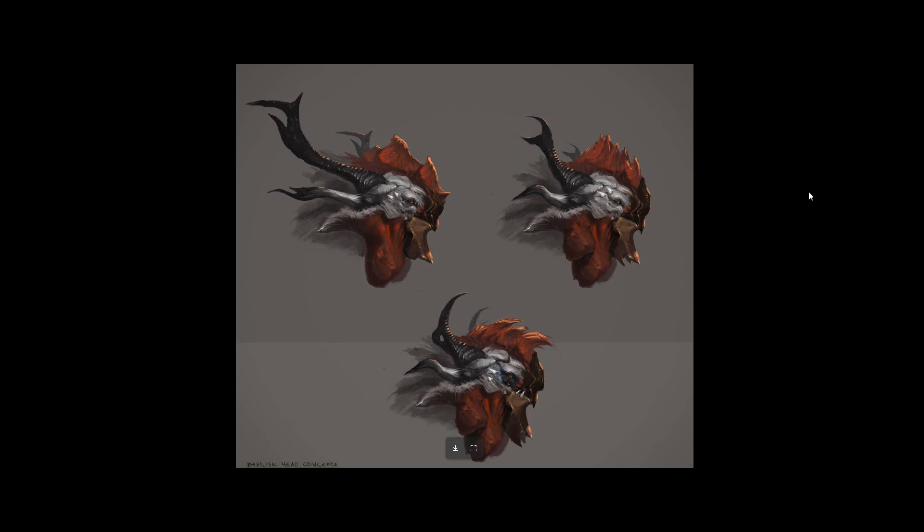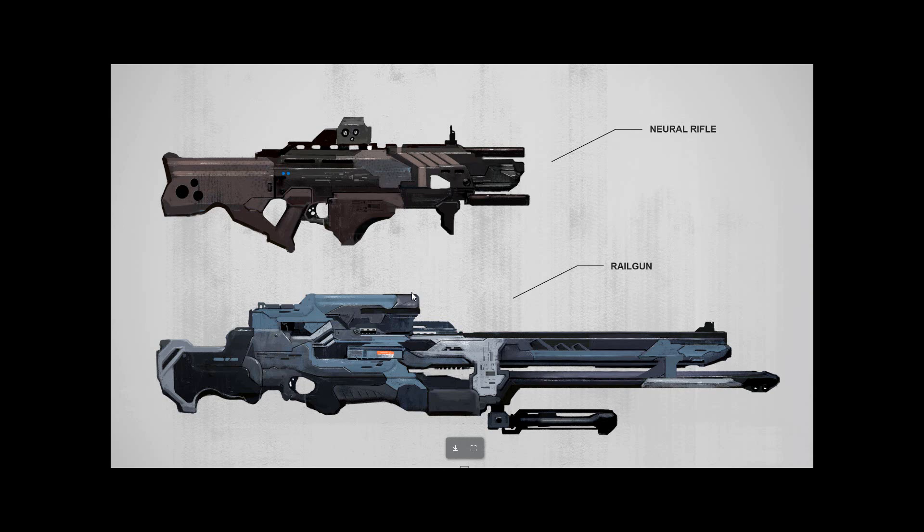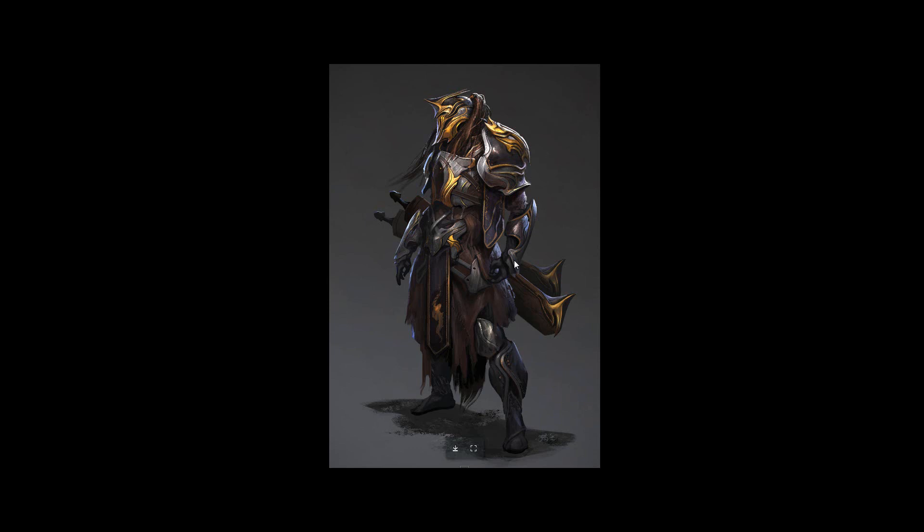He focuses more on creature and character designs rather than environments. These are some head design variations of the Basilisk and some weapons. This one's pretty tight for this kind of work - I guess I'm kind of used to his creature designs - but it's a pretty cool, finished-looking character illustration.